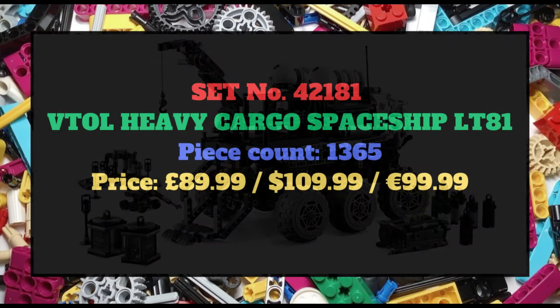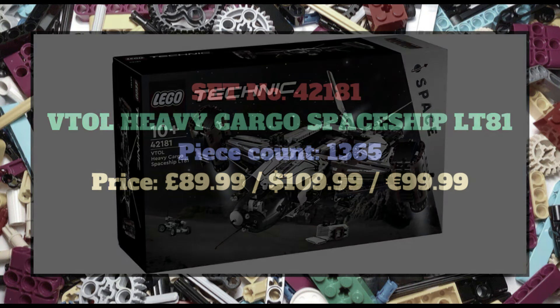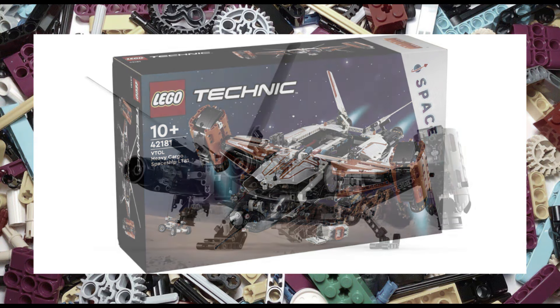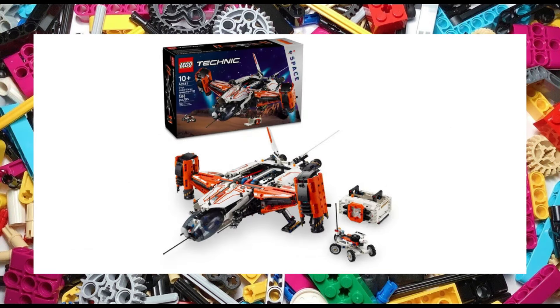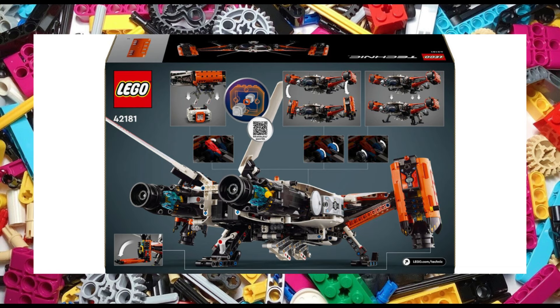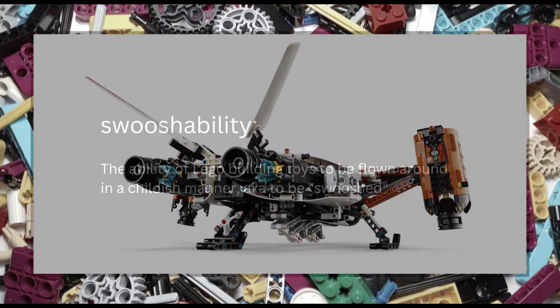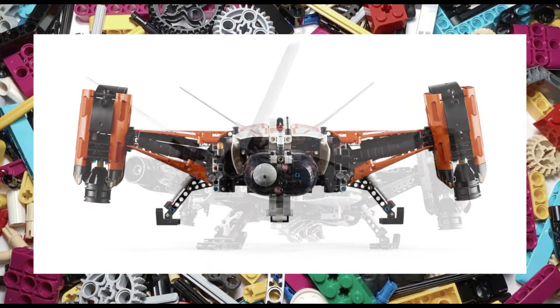The last space theme set is set number 42181, the VTOL Heavy Cargo Spaceship LT81. The vertical takeoff and landing set features 1,365 pieces and hosts a good number of play features such as rotating engines, a mini rover explorer and retractable landing gear. All in all, plenty of swooshability. The set measures 52cm long, 19cm high and 47cm wide.